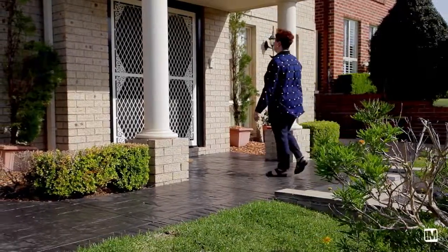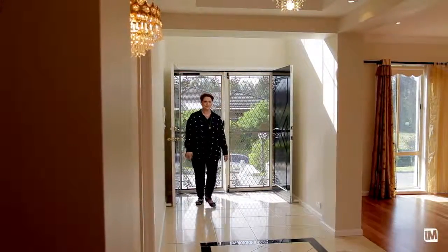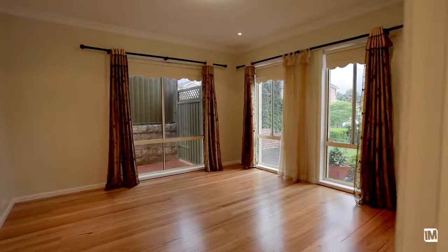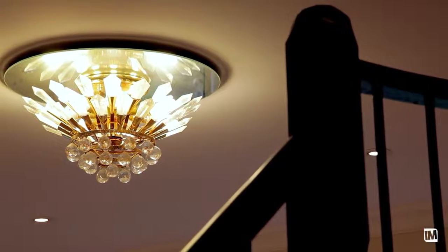Stepping into the entry foyer, you are greeted by high ceilings and sophisticated style, capturing picturesque views of the reserve from many of the rooms. Freshly painted throughout, the timber flooring has recently been resanded and polished.